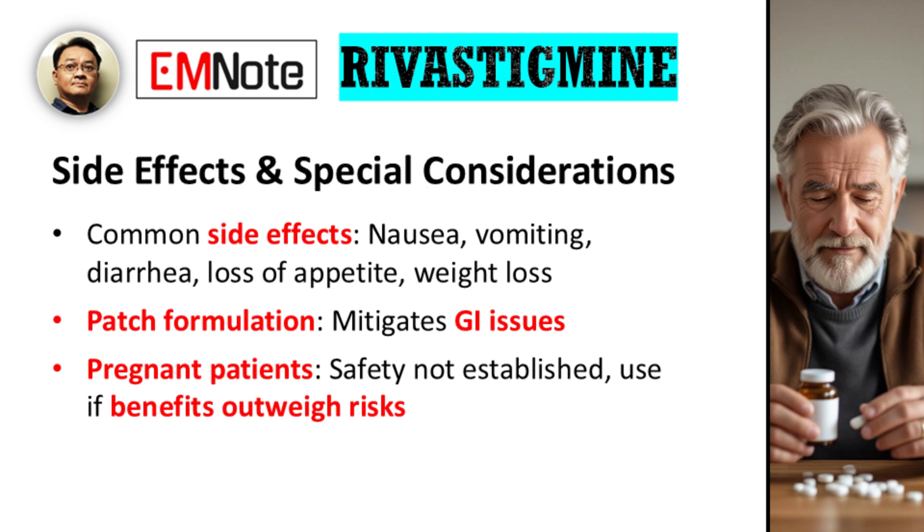A note on a specific patient population: for pregnant patients, the safety of rivastigmine has not been established. Therefore, it should only be used if the potential benefits are deemed to outweigh the potential risks.